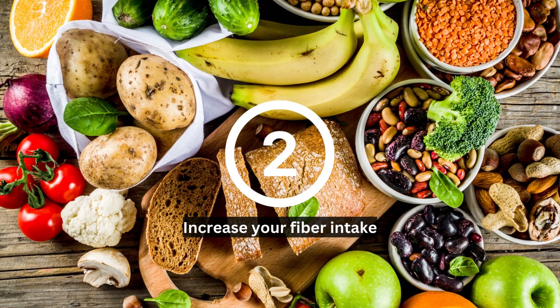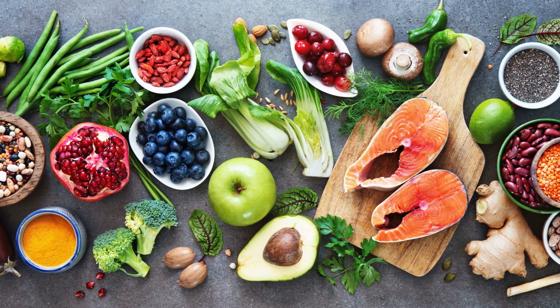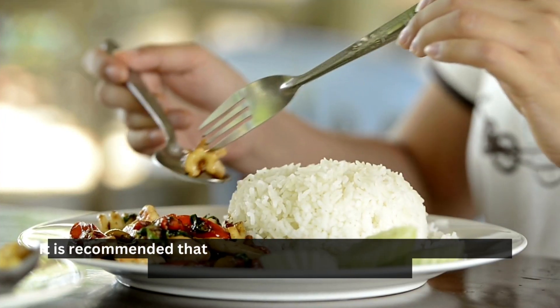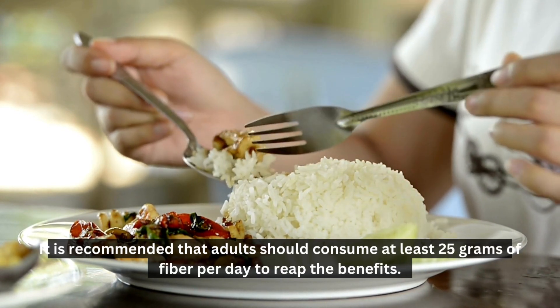Tip number two: increase your fiber intake. It is very important to ensure that you are consuming an adequate amount of fiber in your diet, as this can help regulate your blood sugar levels and even improve insulin sensitivity. It is recommended that adults should consume at least 25 grams of fiber per day to reap the benefits.